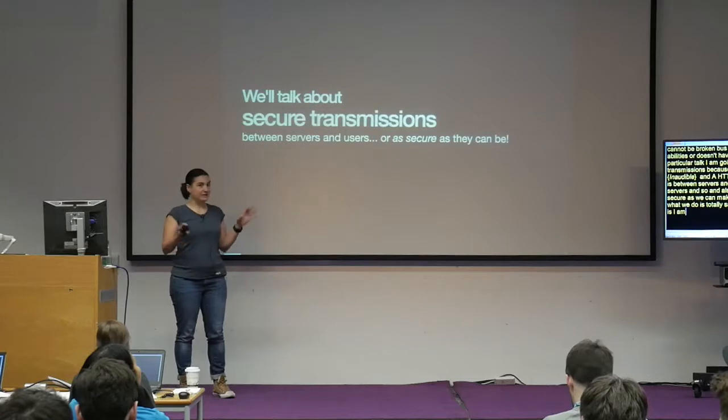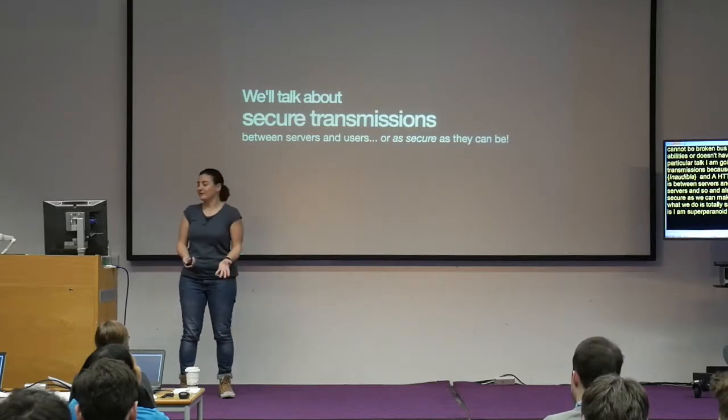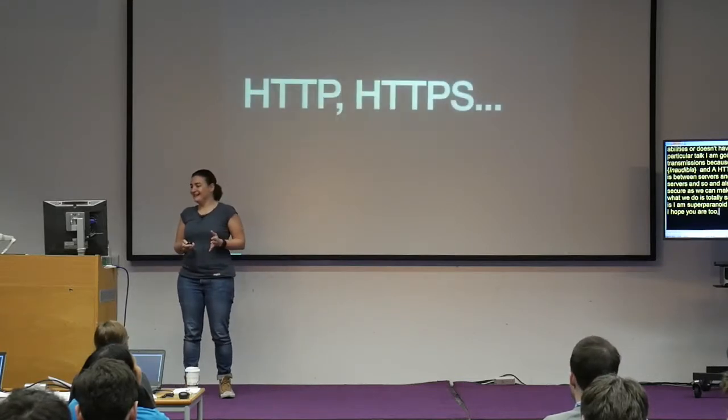This is transmissions between servers and users, not between servers and servers. We will try to make them as secure as we can make them, because we cannot even be sure that what we do is totally safe. The result of my investigation is that I'm super paranoid now, and I hope at the end of this talk, all of you are paranoid as well.